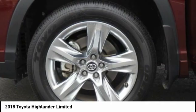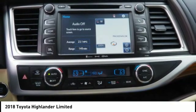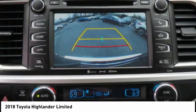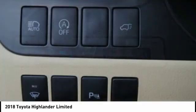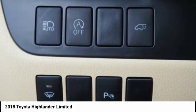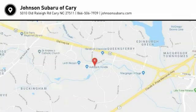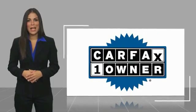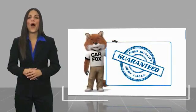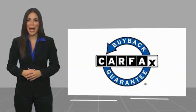This beauty will make even your house keys jealous. Drive it today. This is a one owner vehicle with a Carfax vehicle history report. Be sure to find a complimentary copy of this report online or contact the dealership. This vehicle qualifies for the Carfax buyback guarantee.